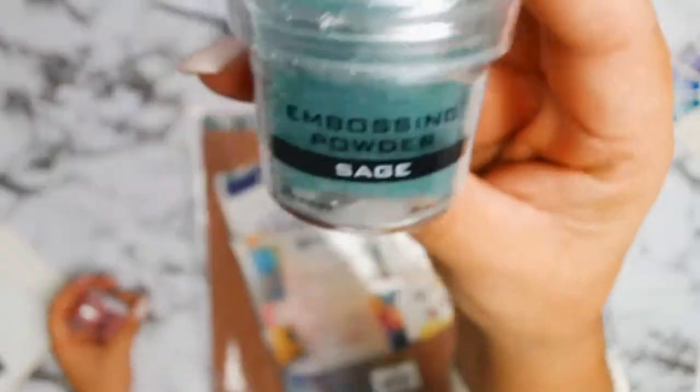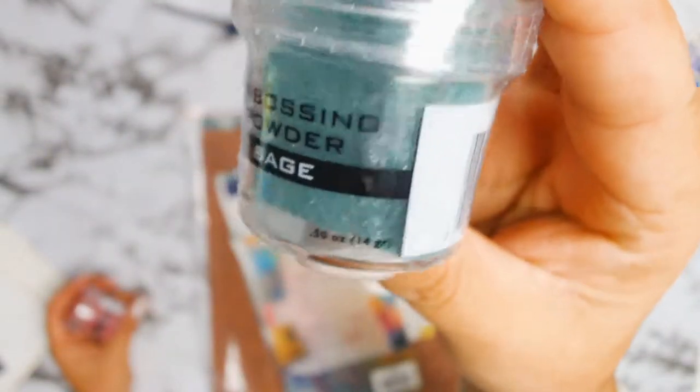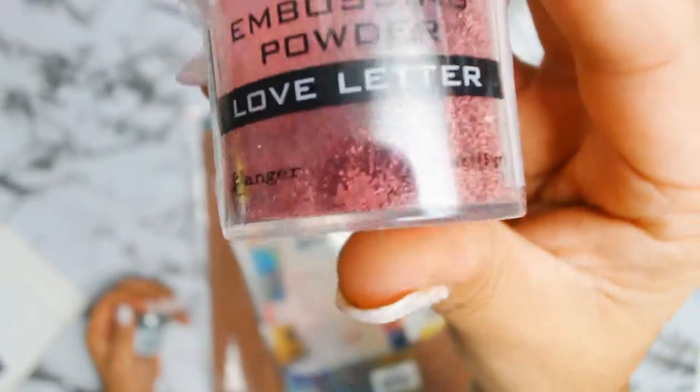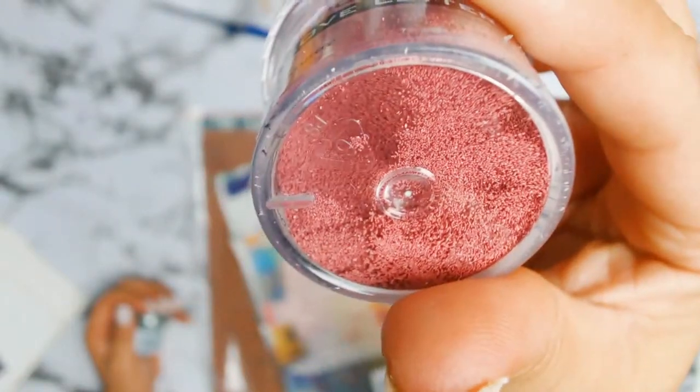The first products I chose were some gorgeous embossing powder. The first color is this gorgeous green called Sage, and then I picked this lovely red color called Love Letters. They're both from Ranger.